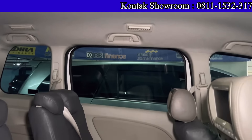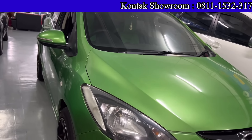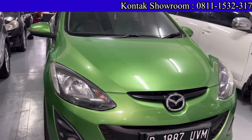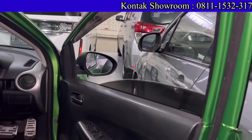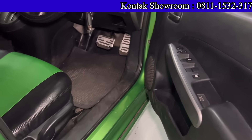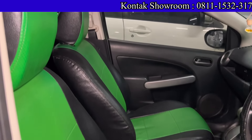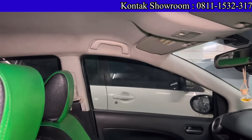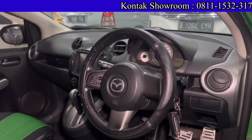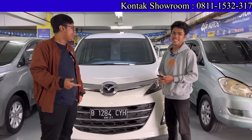Ada juga Mazda 2 tahun 2012, warna hijau, tipe R, Matic, 1500 cc. Kilometernya 100 ribuan. Harga 110 juta. Kredit DP 5 juta, angsuran 3 jutaan selama 4 tahun. Pajak sekitar 2,5 jutaan. Mobil keren, warna hijau favorit — cek dulu mobilnya.